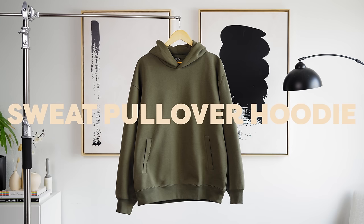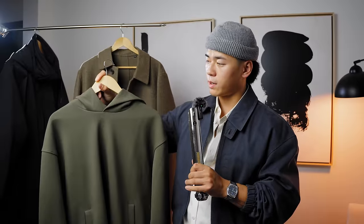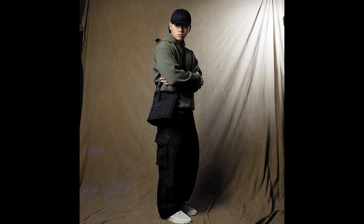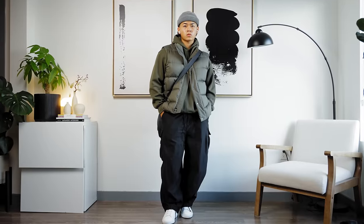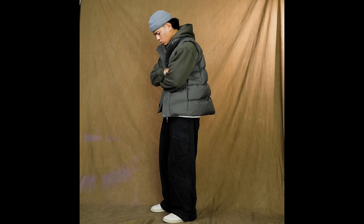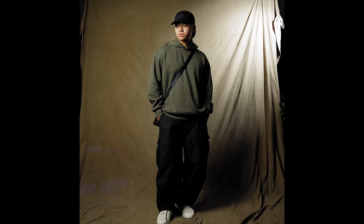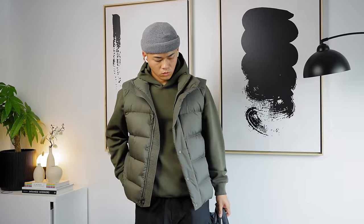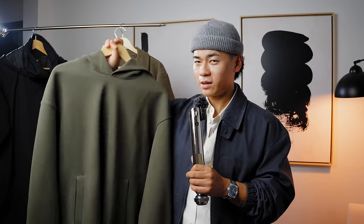Up next we have the sweat oversized pullover hoodie. Most of us probably don't need another hoodie, but if you're in the market they have solid colorways. This one is very cozy and soft — it's more of a relaxed fit rather than crazy oversized. You get two separate pockets that don't connect, which might be a pro or con depending on you. The olive colorway looks especially good styled with an olive-colored vest, which adds more texture and depth to your fit. I've styled it with balloon fit black cargos and a cap, or with the vest. It's essential for fall and winter.